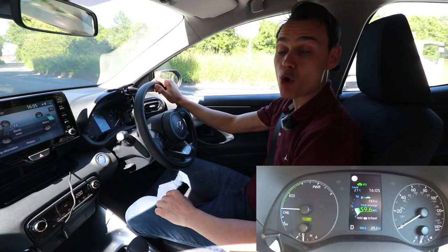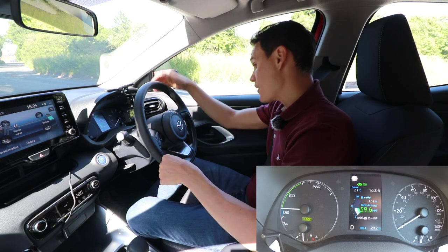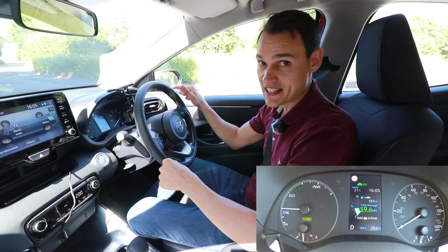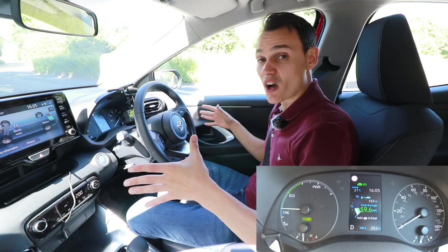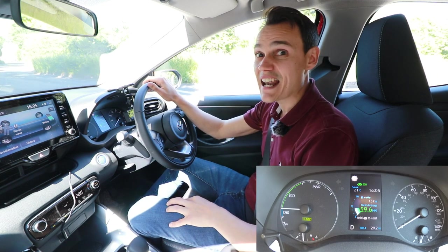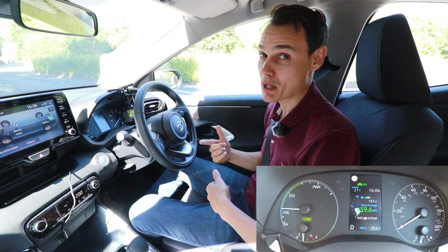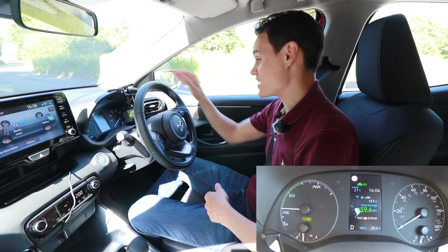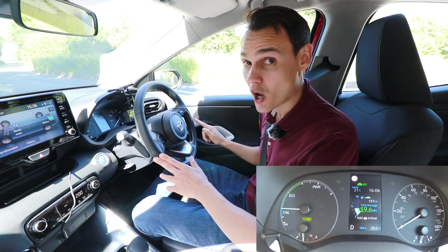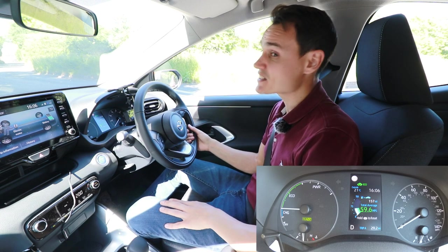After some mildly enthusiastic driving on country roads with a 60 mph limit, I've averaged 59.6 miles per gallon — truly impressive. In a car of this size and performance powered by petrol only, I usually get less than 40 miles per gallon driving similarly. So 59.6 is not to be sniffed at. And you don't have to plug this hybrid in — you just put petrol in. The tank is only 36 litres, but it doesn't need a big tank.